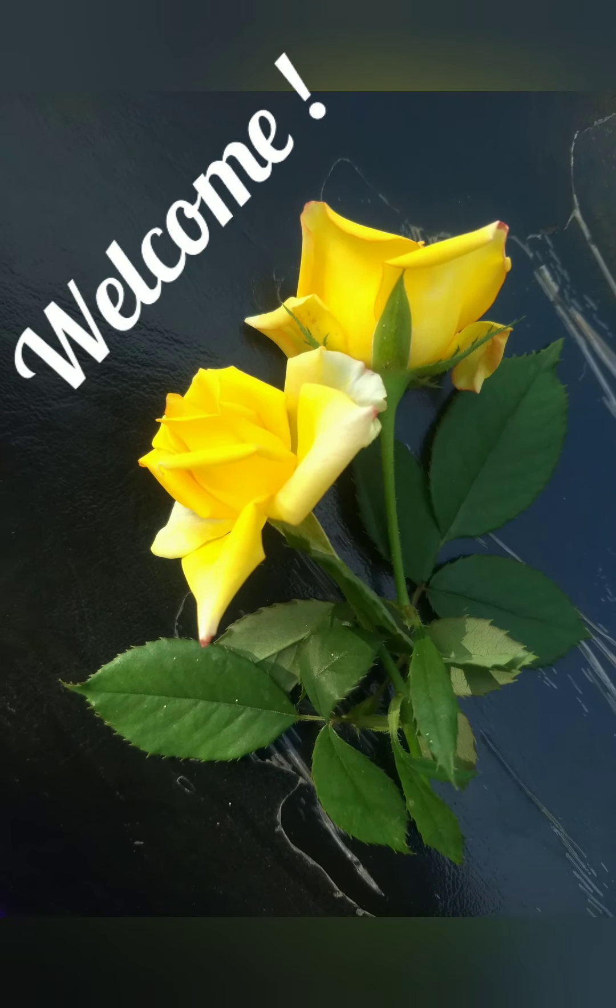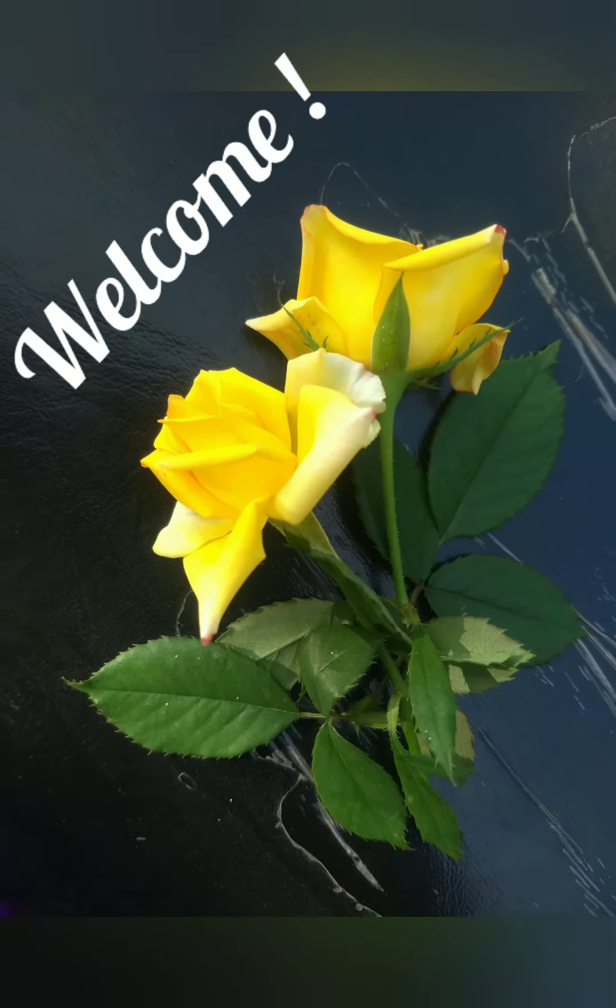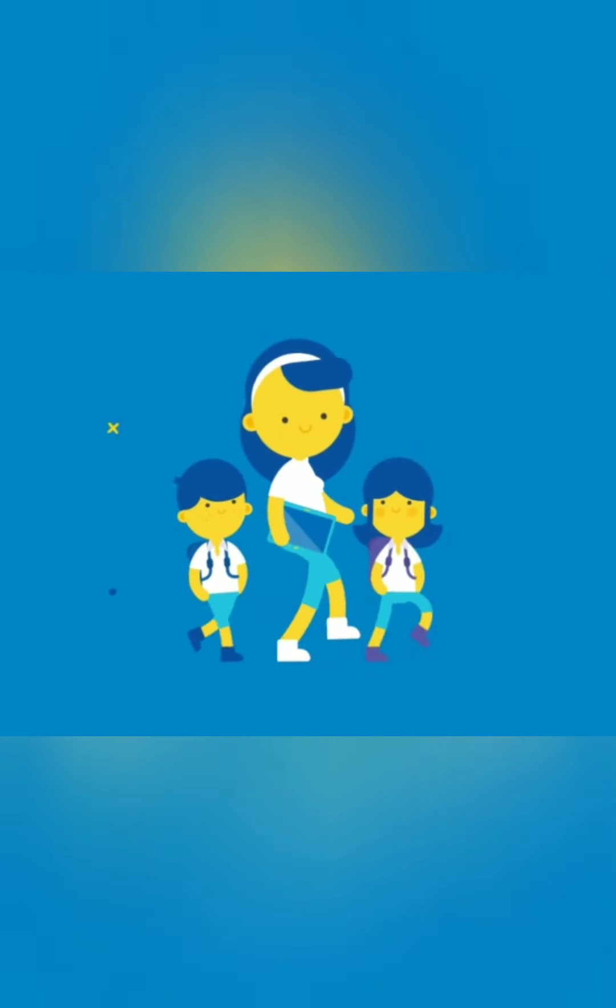Welcome back to Flair Challenges YouTube channel. In this video, we are going to learn about our body.